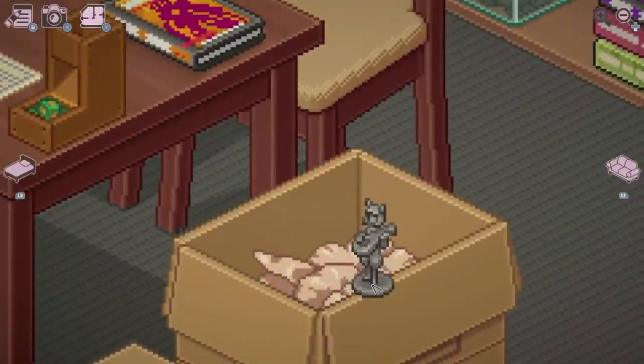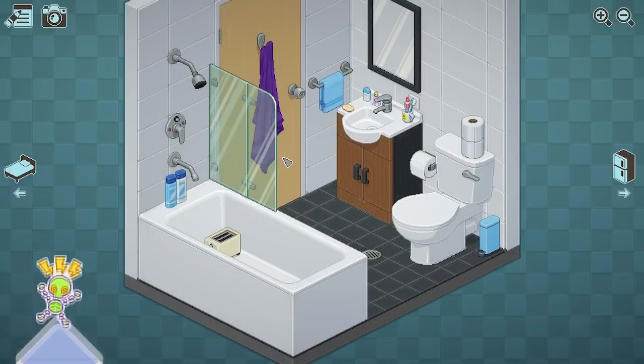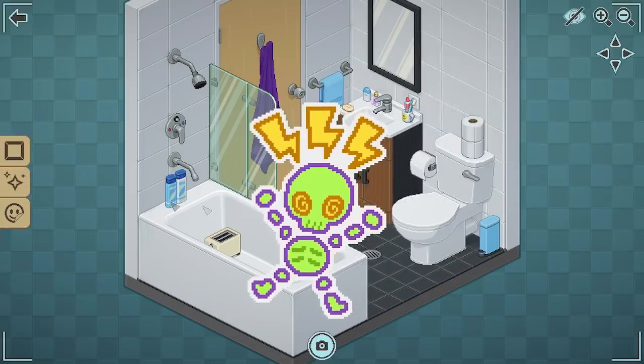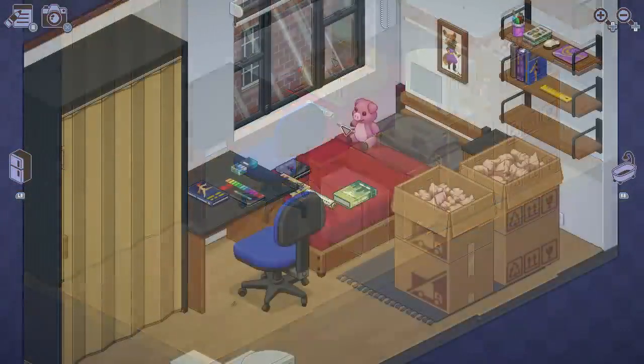Sometimes an object will be in the wrong room at first, like a bra that gets packed in the bathroom boxes, and you have to move it back to the wardrobe before you can move on. It's not exactly a big challenge, but it does reflect the humanity of the game really well. It's very human to misplace something, or maybe shove it in the first box you find amongst the stress of moving house.